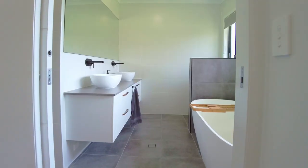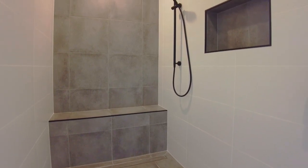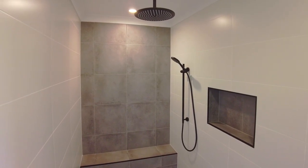The spacious main bedroom includes a walk-in wardrobe and a lavish ensuite with double vanities, a bath, toilet, and a large shower which includes both a rain dump and handheld shower heads.